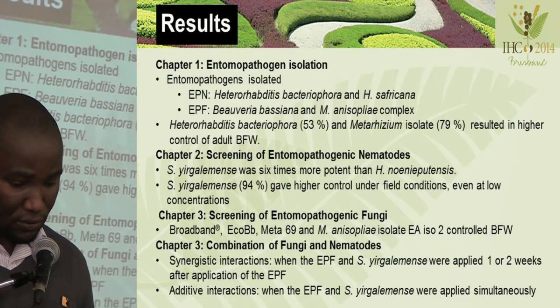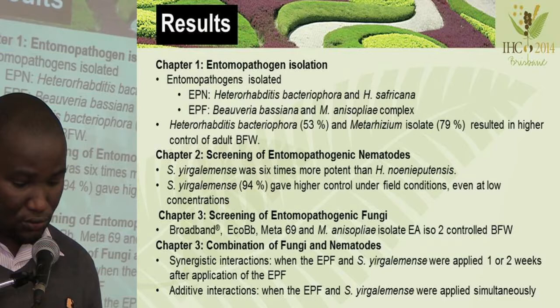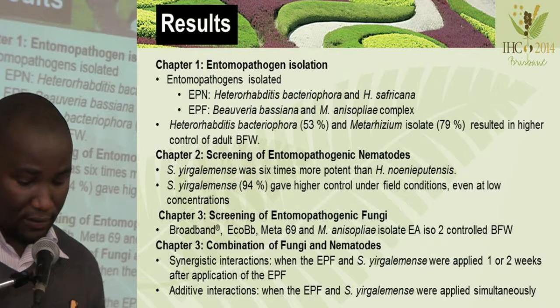In the second chapter, we found that Steinernema yirgalemense was six times more potent compared to S. neonepotensis. We also found that yirgalemense can give up to 94% control in the field, even at lower concentrations.